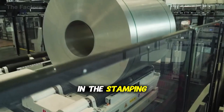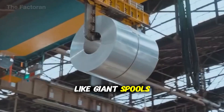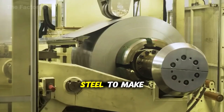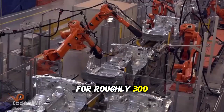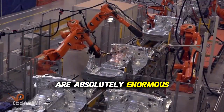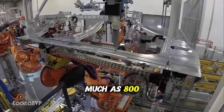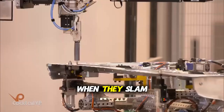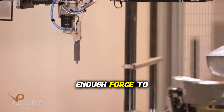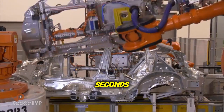Our journey begins in the stamping shop, where massive rolls of steel arrive like giant spools of ribbon. These coils weigh up to 25 tons each and contain enough steel to make the body panels for roughly 300 cars. The stamping presses are absolutely enormous — machines that stand three stories tall and weigh as much as 800 tons. When they slam down, they exert up to 2,000 tons of pressure, enough force to create a perfectly formed car door, hood, or fender from a flat sheet of metal in just three seconds.